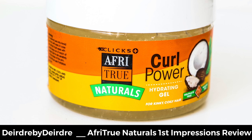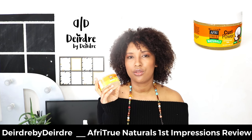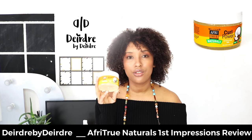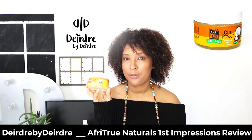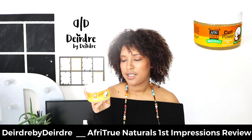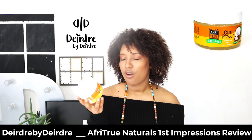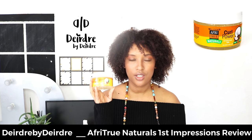Then the Curl Power Hydrating Gel — I used this after the curling creme and didn't use a lot, since gels have a tendency to weigh your hair down. I think if I was styling with two-strand twists, I would have used a bit more. I like how it felt — it had a moisturizing feel and didn't crunch up my hair, which I really appreciate. It has a medium hold, making it great for styling. The gel seems to be my favorite out of all the products so far, and I look forward to trying it for some styles.